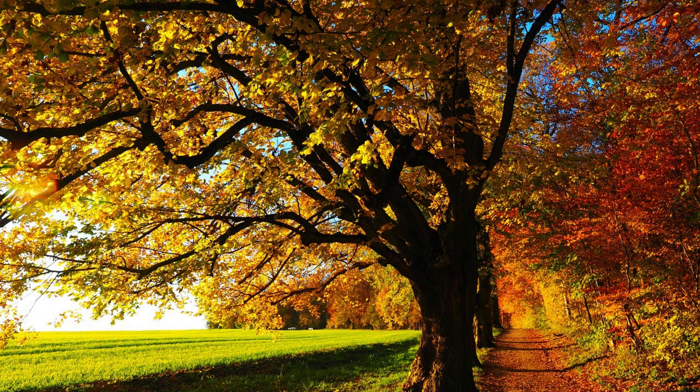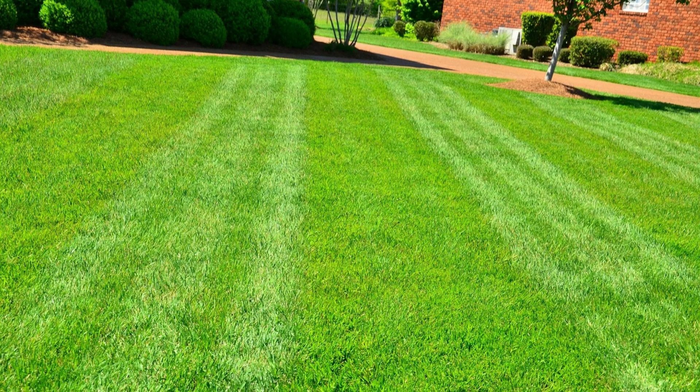As the leaves start to change color near North Ogden, Utah, it's time to give your lawn some extra attention. Regularly rake up leaves to prevent them from smothering your grass and blocking sunlight. Aerating your lawn helps improve root growth and allows nutrients to penetrate the soil.